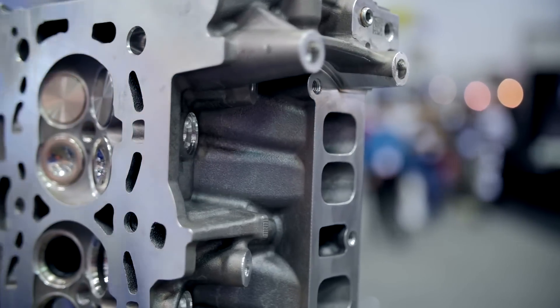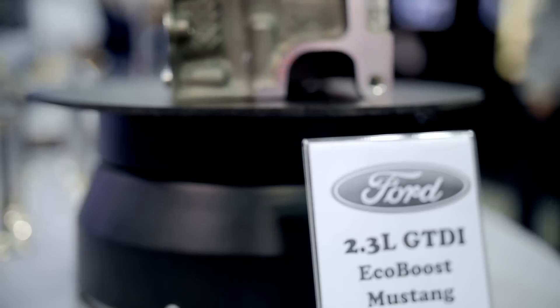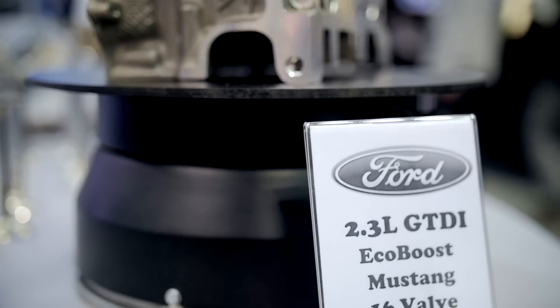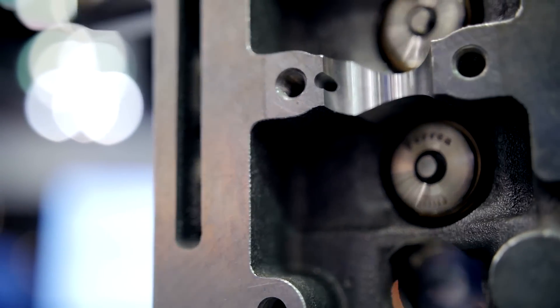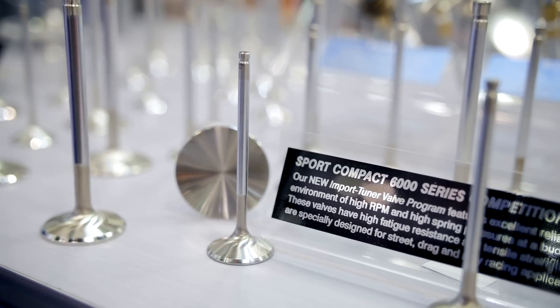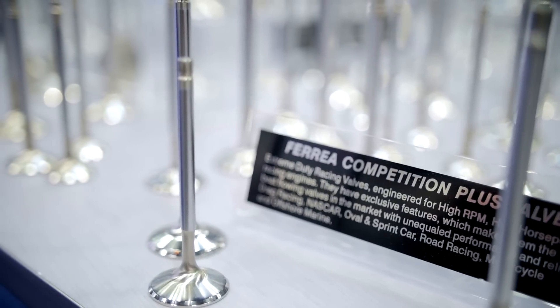The new up-and-coming engine for Ford is the Ford EcoBoost 2.3 liter four-cylinder engine. We've just come out with valve train components for that engine: a single spring type setup, titanium retainers, and valves. We're going to be coming out with two different series valves — a 6000 series type valve and also a Competition Plus type series valve.